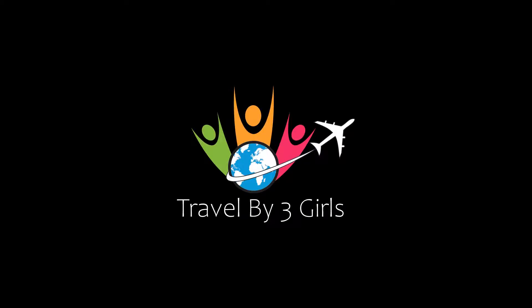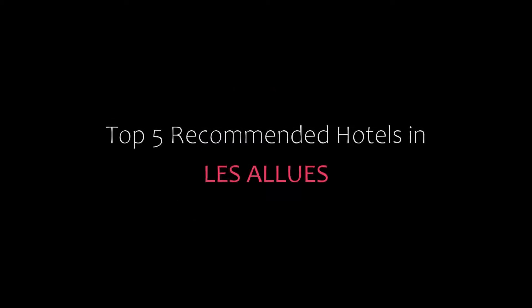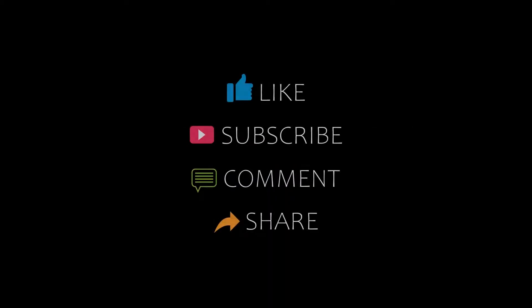Hi friends, welcome back to our YouTube channel. You are watching a new video of top recommended hotels. Please subscribe to my channel and don't forget to like, share, and comment. Let's start the video.